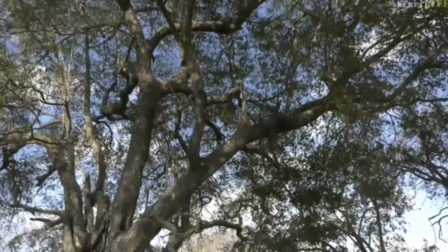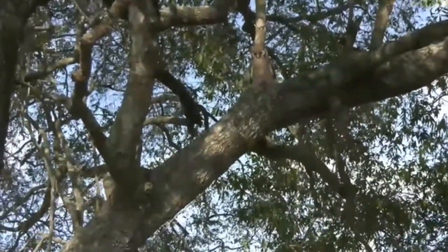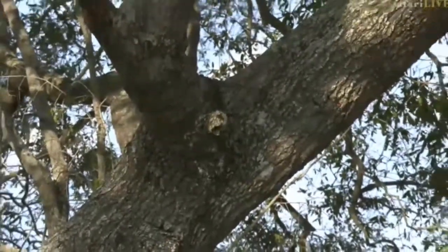Byron's going to be very jealous, because he loves these owls and he's always looking for owls. To see one right out in the open at this proximity and to be able to see what it's actually got - and I think that's just part of the bark.